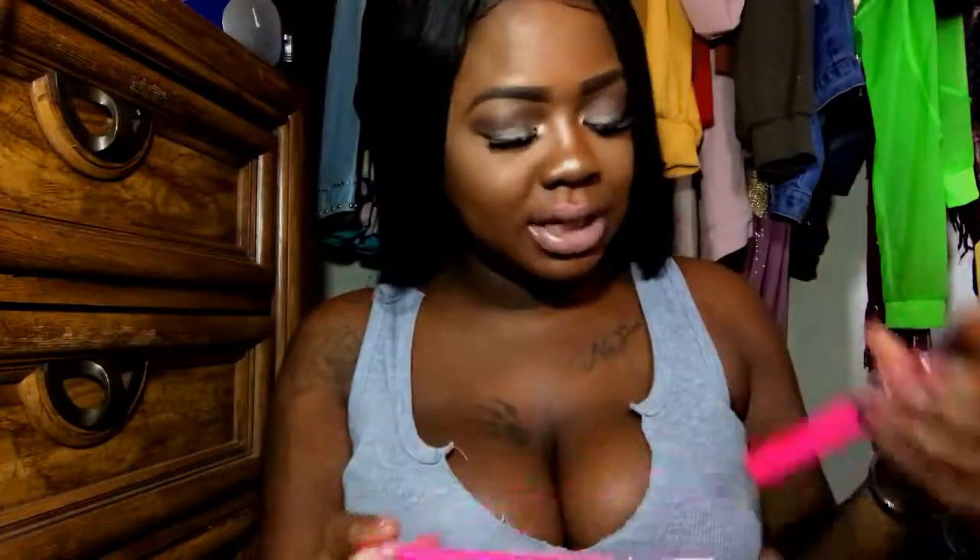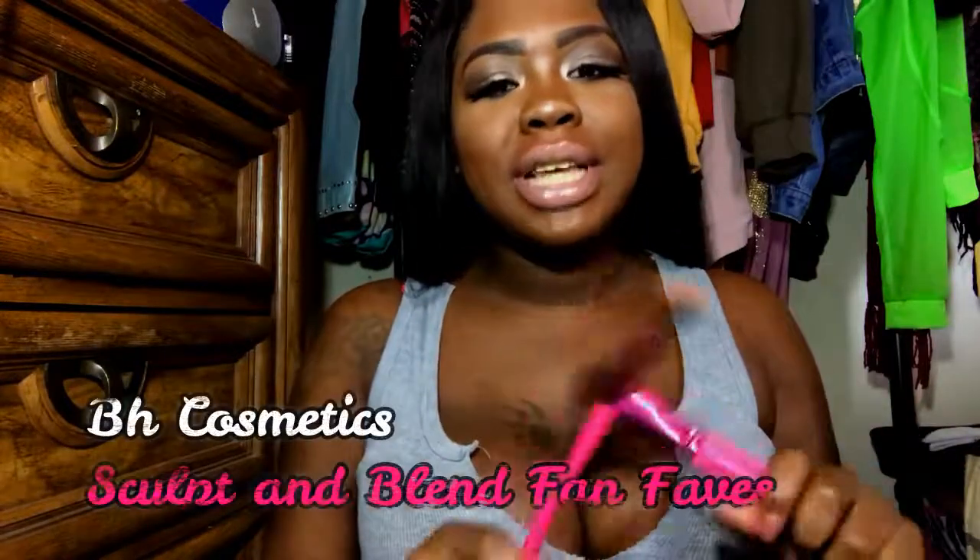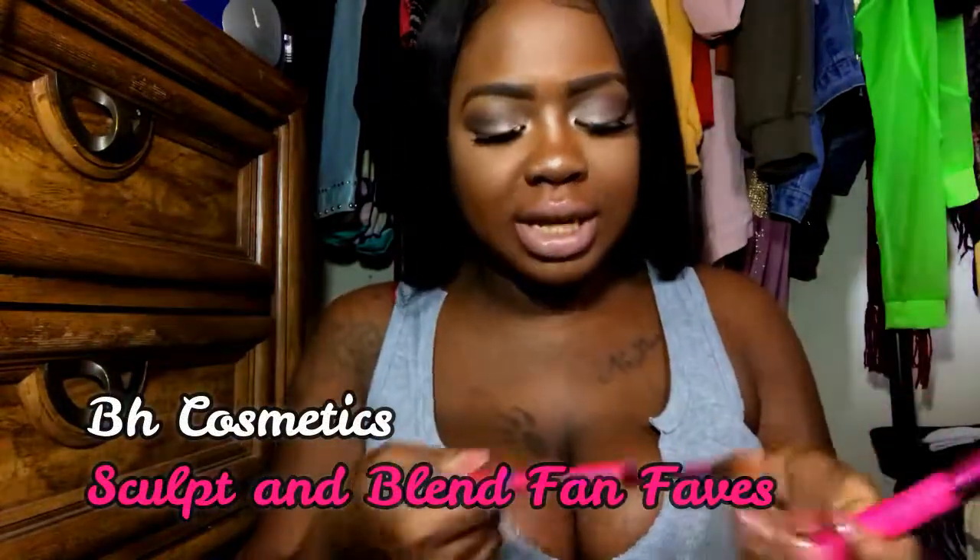This brush came in my February Ipsy bag and I've been using it ever since. Every time I'm doing my makeup, I have to grab this brush. It's super, super soft and just picks up product really well. The next two brushes are from BH Cosmetics — this is the 140 brush and this is the 114. I use the 140 for my face powder, and the 114 is their highlighting brush.